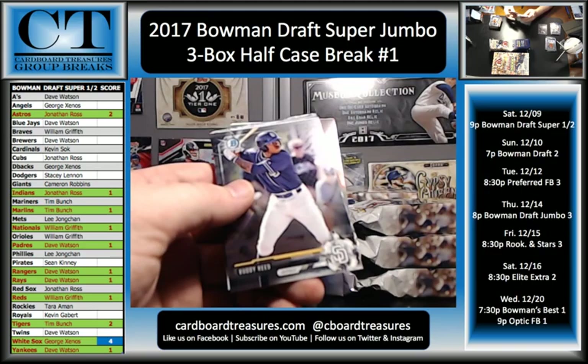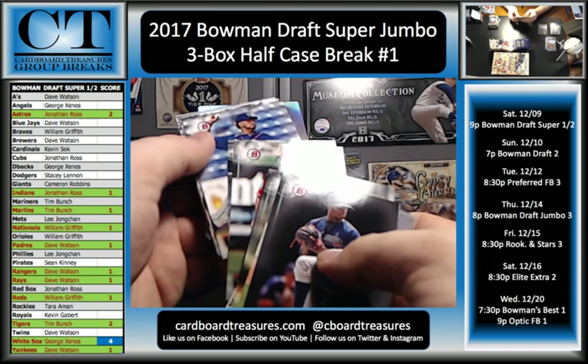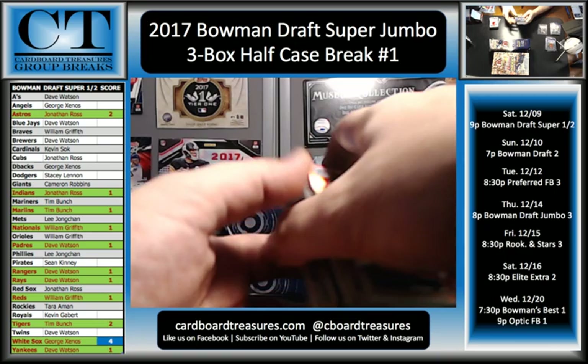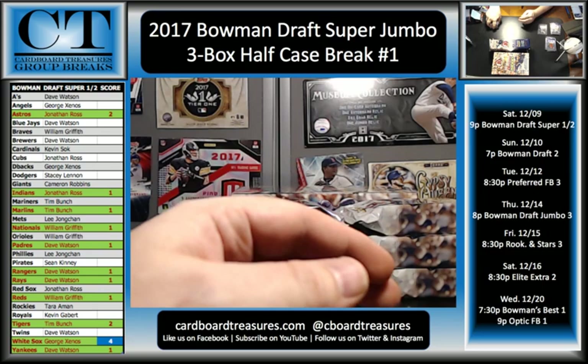Andy Pettit, Gavin Lux, Gleyber Torres, Dylan Cease, Buddy Reed. Yuchen Chang, Taylor Trammell, Lazarito Armenteros, and Justice Sheffield. Refractors. I didn't see any color on that one, Trey. Did the refractors trick you?